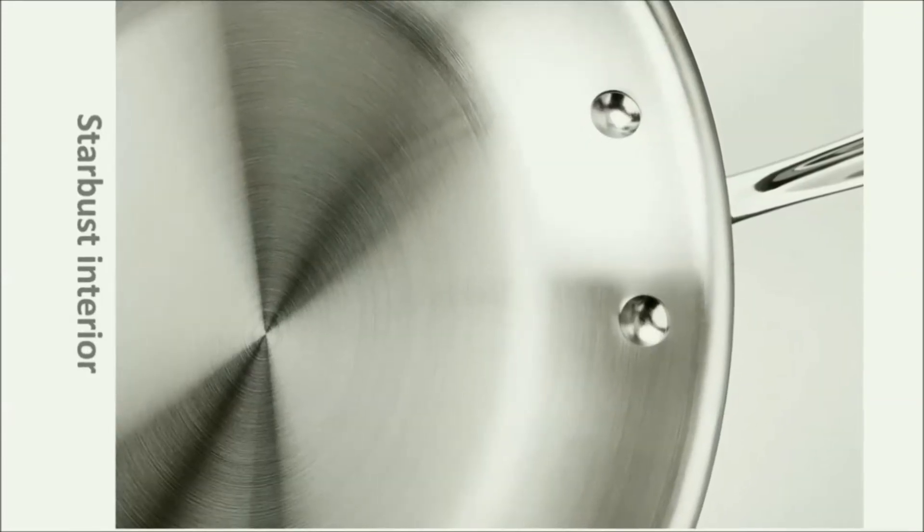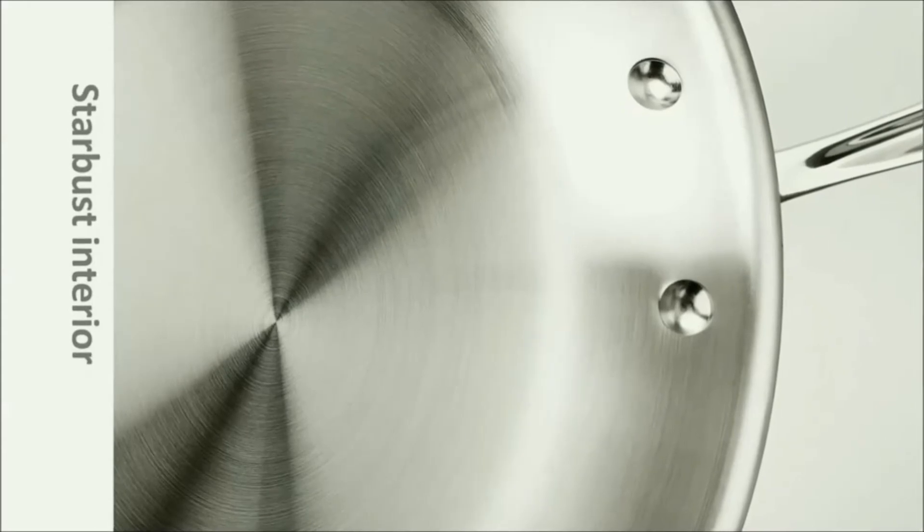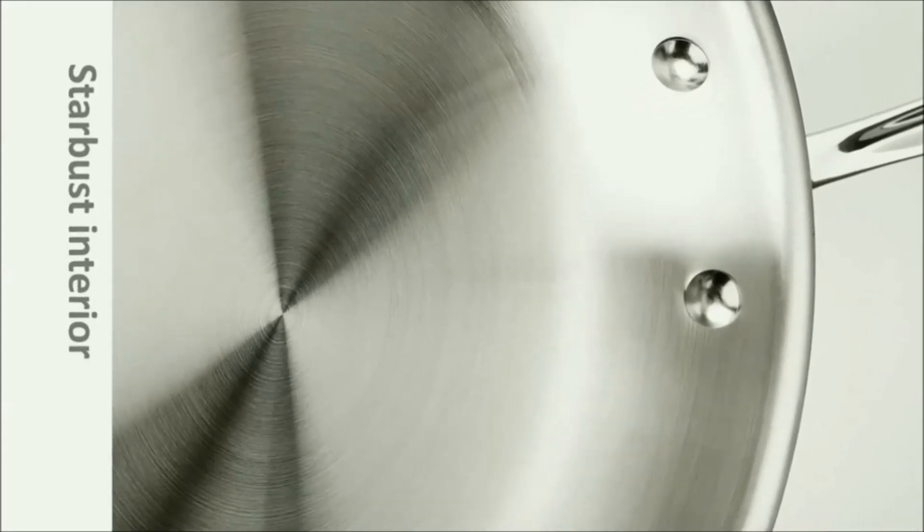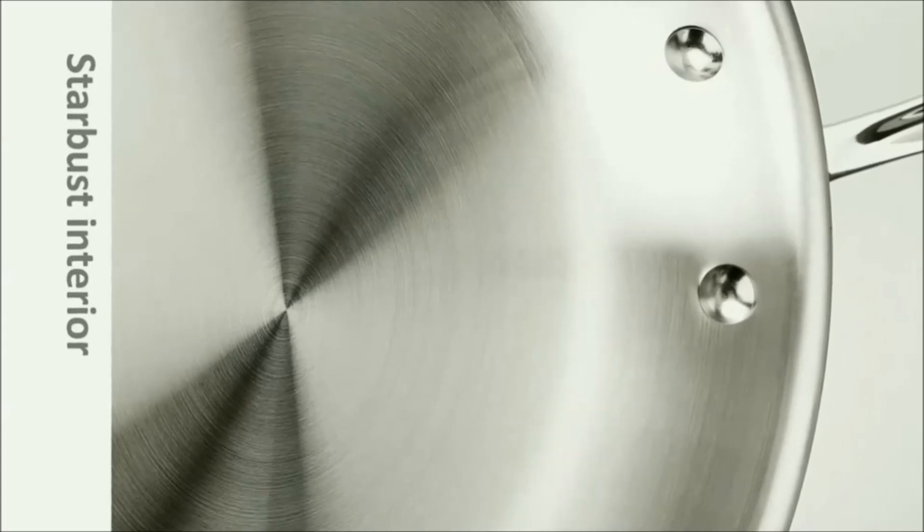Stainless steel interior with a starburst finish offers natural stick resistance, letting you know when food is ready to release.